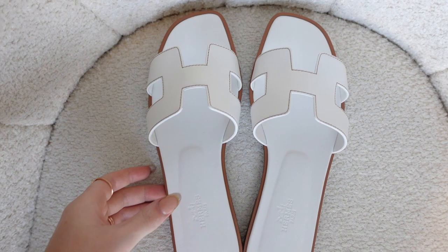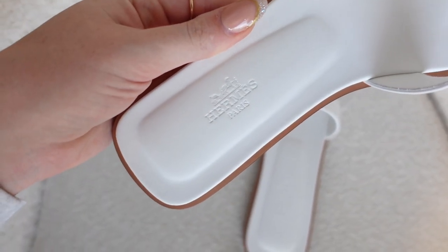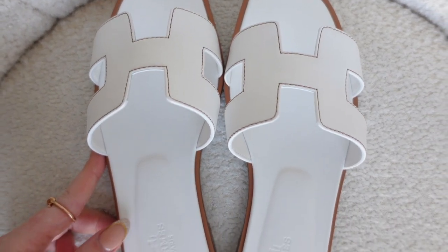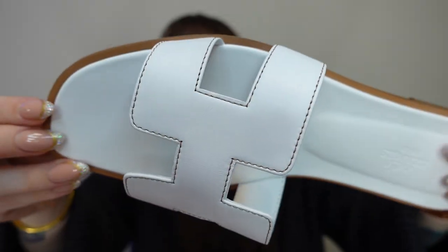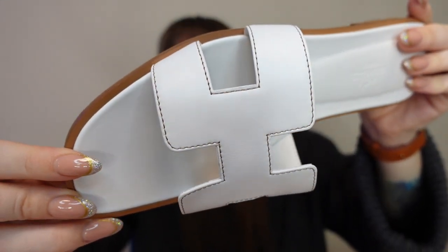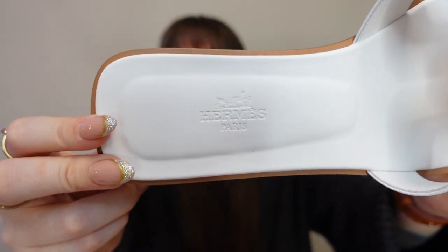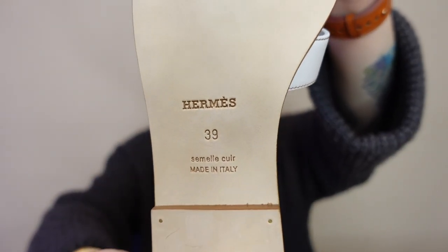I can start wearing them relatively soon — I could technically wear them now on warm days because I do live in Tennessee, and even though it's December, that doesn't mean anything because sometimes it's still like 70 degrees. Here's what they look like. I got them in white. The stitching on the H is kind of that gold color, like the Hermes gold — it's like a brown stitching on the H. On the sole it has 'Hermes Paris,' and on the back it's very clean because it hasn't been worn. It says Hermes.